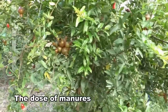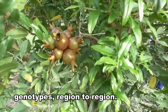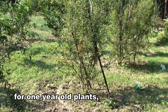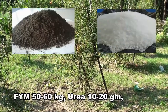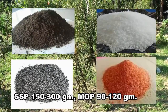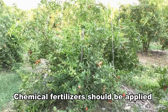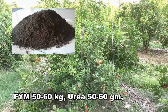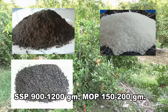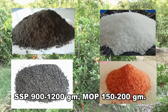The dose of manures and fertilizers varies according to types of soil fertility, genotypes, and region to region. Chemical fertilizers should be applied for one-year-old plants: FYM 50 to 60 kg, urea 50 to 60 g, SSP 900 to 1,200 g, and MOP 150 to 200 g.